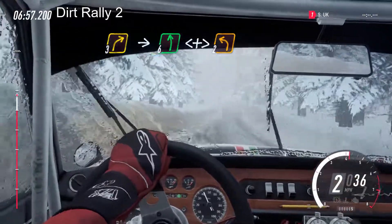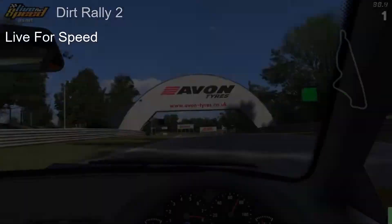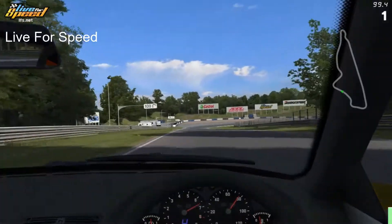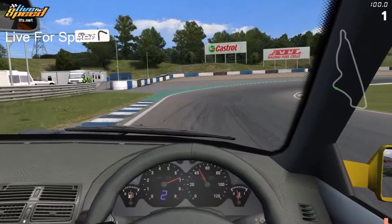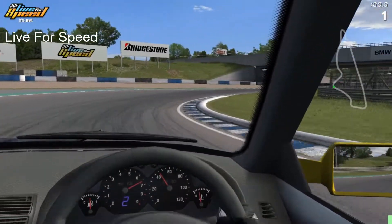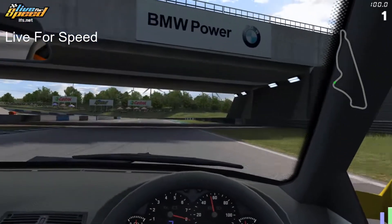Assetto Corsa worked absolutely fine, Assetto Corsa Competizione worked absolutely fine, Race Room Racing Evolution, rFactor 2, the original Automobilista, Live for Speed, Dirt Rally 2, BeamNG — all of them straight out of the box, no issues, worked absolutely fine.